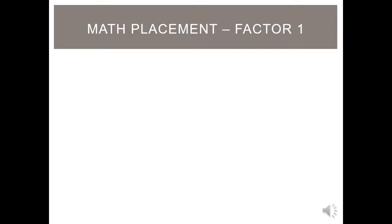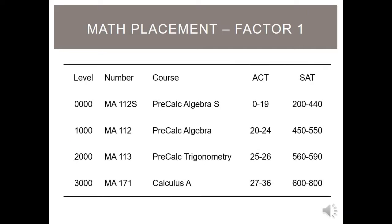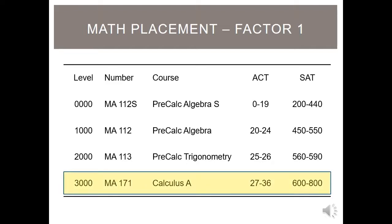This table shows all the possible math placement levels determined by ACT and SAT math sub scores, from a level zero pre-calculus algebra to a level 3000 MA-171 Calculus A. If we consider the level 3000 placement, a student needs a minimum ACT math sub score of 27 or a minimum SAT math sub score of 600. Note that you cannot be placed higher than MA-171 using these test scores.